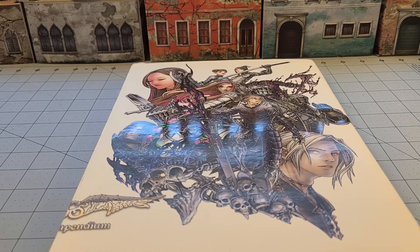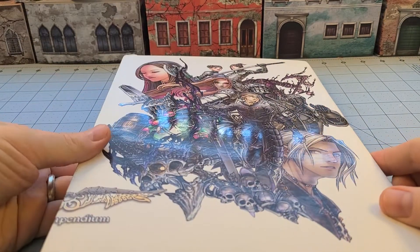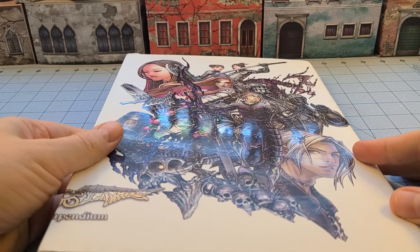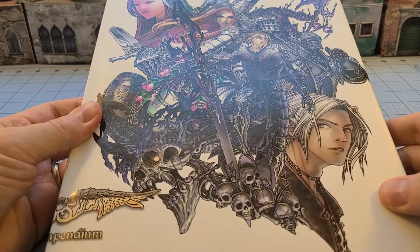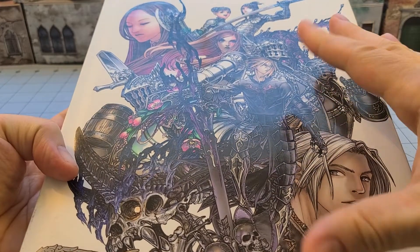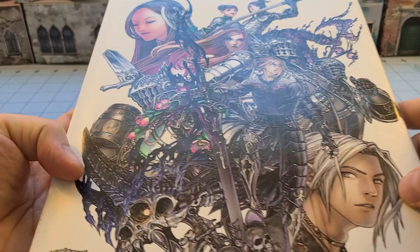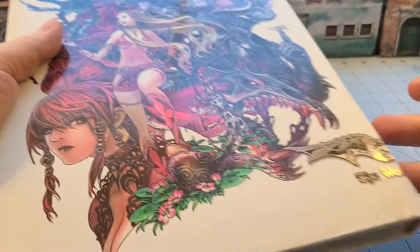Hey everybody, welcome to Obscurities in Miniature. It is Friday, which means it's time once more for our Obscurities in Literature. I'm pretty sure that today is a nice obscurity for you. I've got this nice spot-coated UV glossy book in front of me with some really fancy looking art here on both the front and the back, and it is quite nicely illustrated.